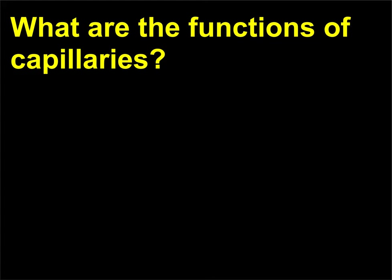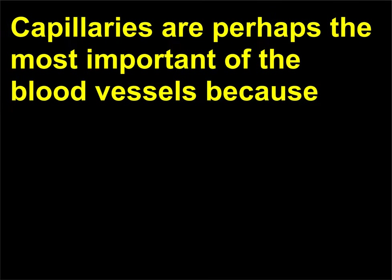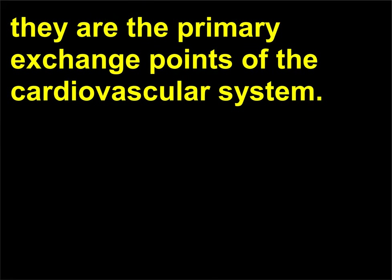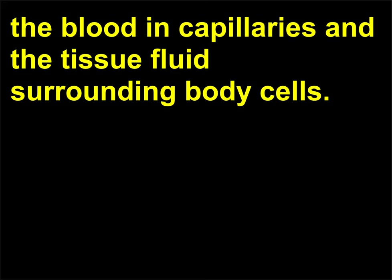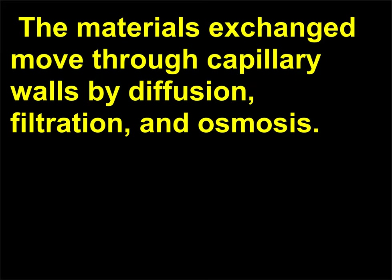What are the functions of capillaries? Capillaries are perhaps the most important of the blood vessels because they are the primary exchange points of the cardiovascular system. Gases, nutrients, and metabolic byproducts are exchanged between the blood in capillaries and the tissue fluid surrounding body cells. The materials exchanged move through capillary walls by diffusion, filtration, and osmosis.